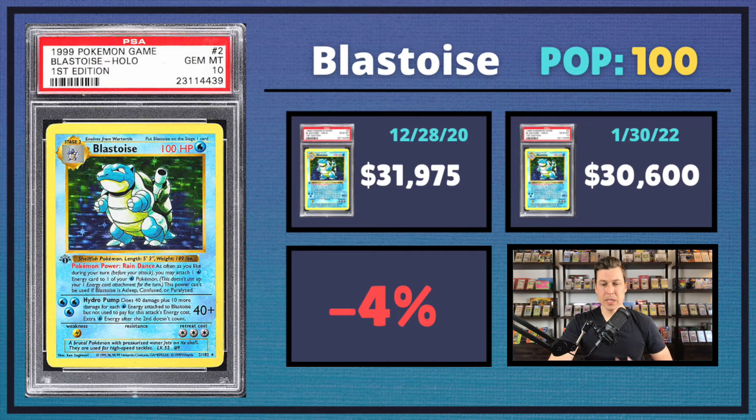Next up, Blastoise. This one, just my feelings, seems a bit underrated at this point. Out of the big three you have Venusaur, then Blastoise, then Charizard in regards to popularity. If the Charizard is selling for hundreds of thousands of dollars and the Venusaur is selling for about the same price — only $600 less — you would think the Blastoise would be a little bit higher in regards to price. Coming in at a pop of 100, it sold for about the same price as last year, with a slight 4% drop.